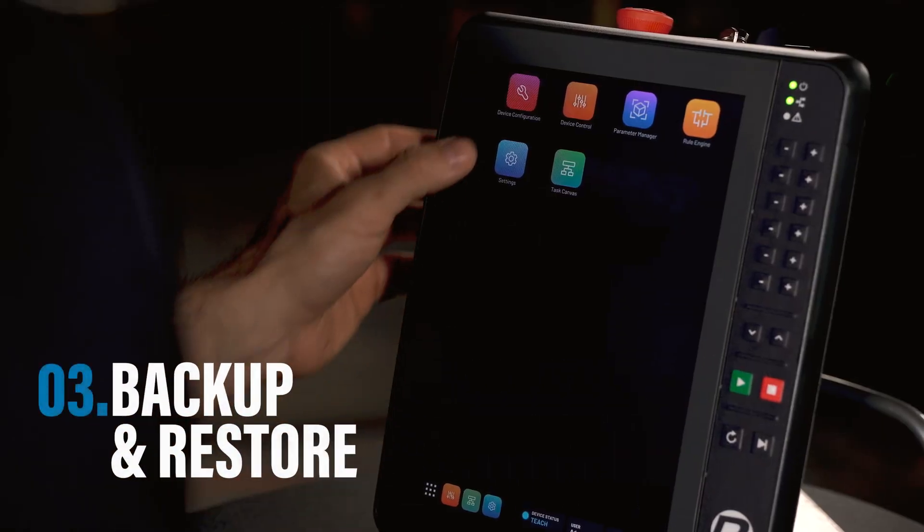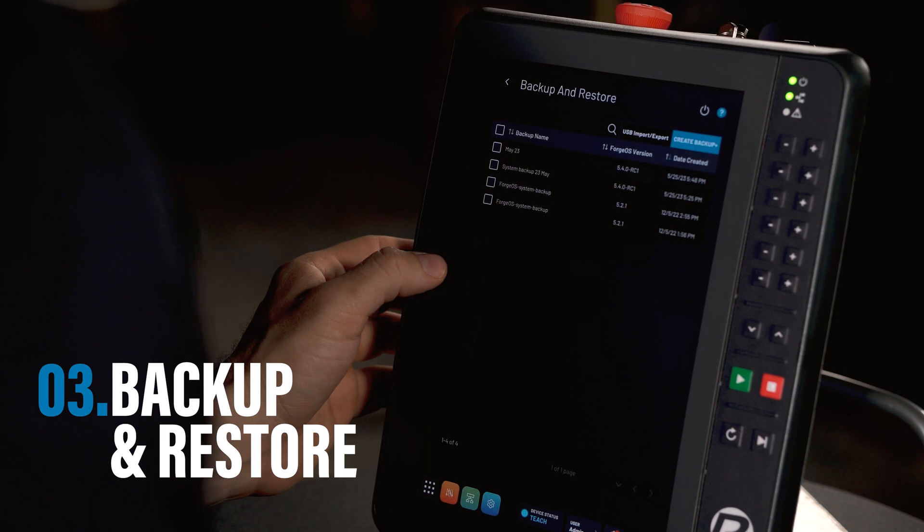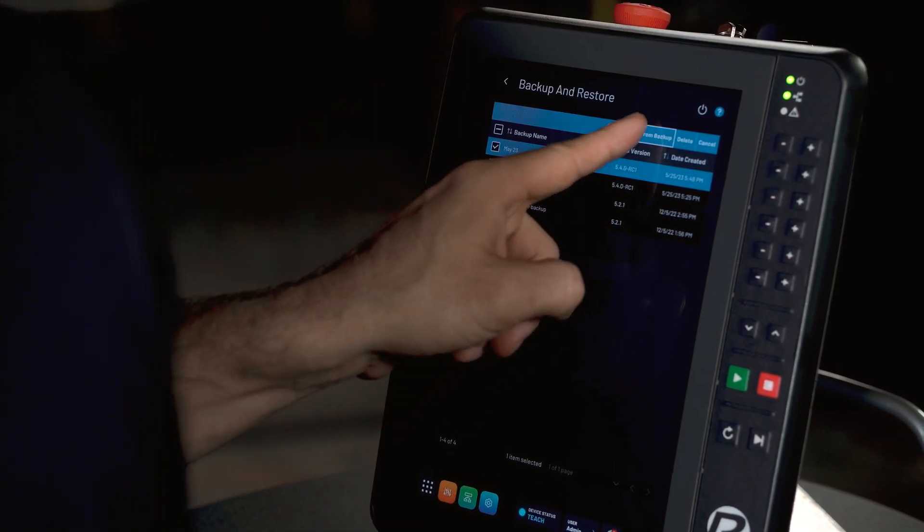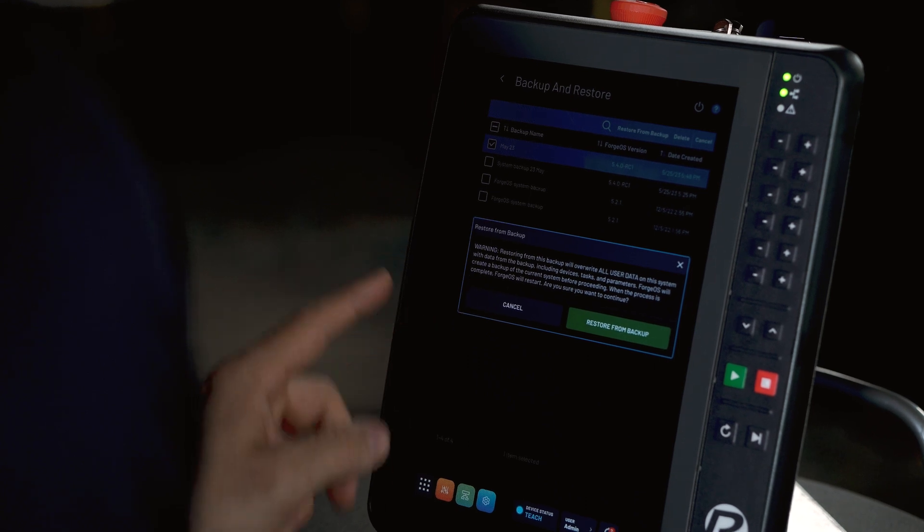The new Backup and Restore tool in ForgeOS gives you peace of mind that your Forge data — including devices, settings, and tasks — can be easily recovered to any Forge system, so you're back in production in no time.